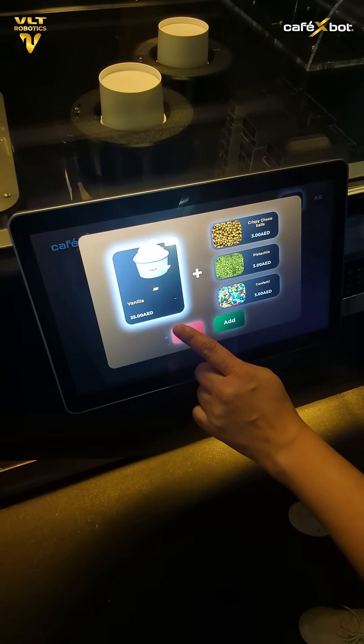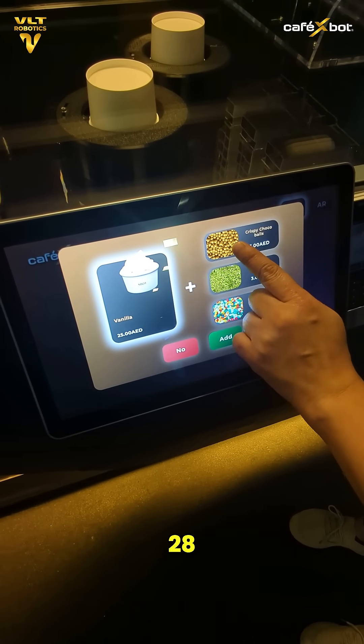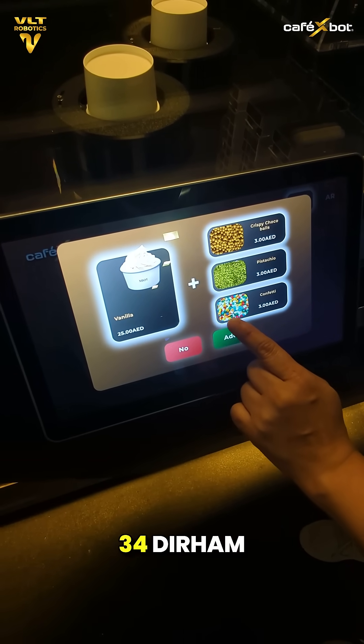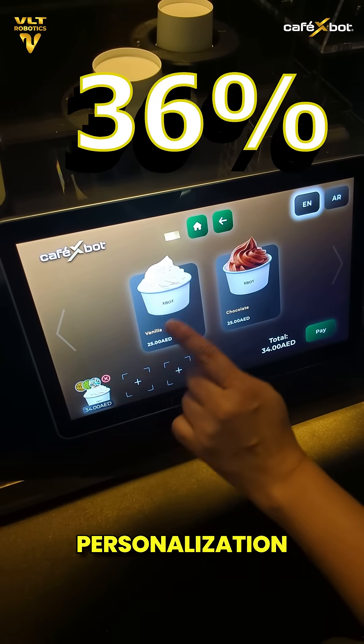First, let's start with ice cream. Base price: 25 dirhams. One topping: 28. Two toppings: 31. All three: 34 dirhams. That's a 36% increase, just from easy personalization.